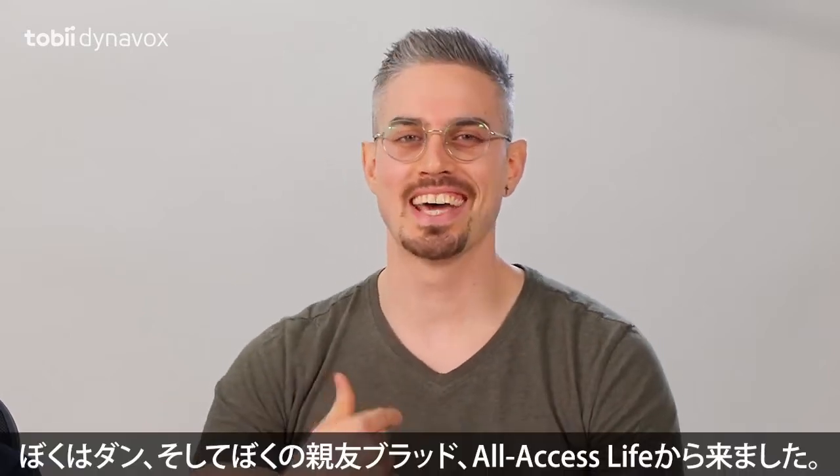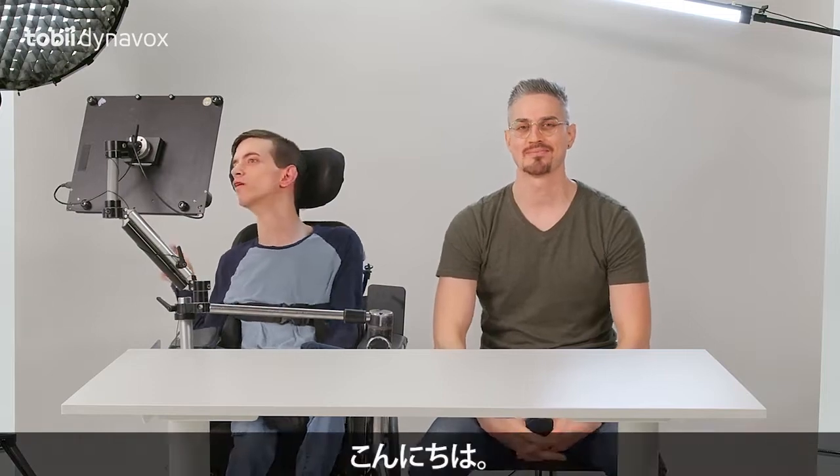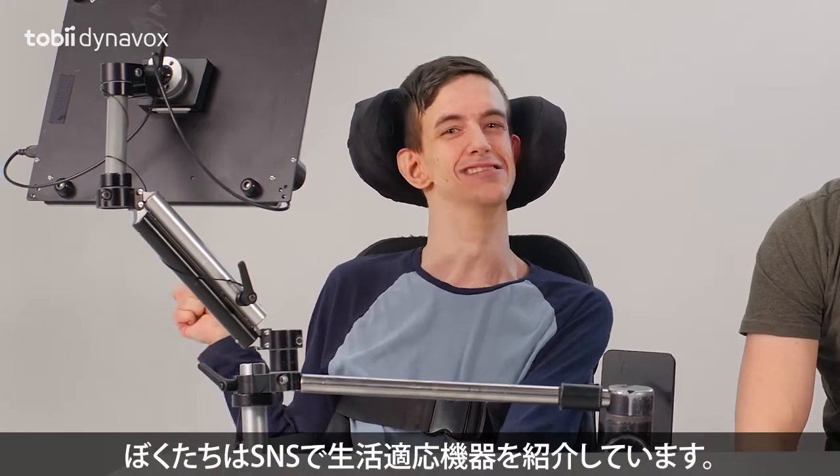What's going on, everyone? Dan and my main man Brad here from All Access Life. Hi. We showcase adaptive products on social media.